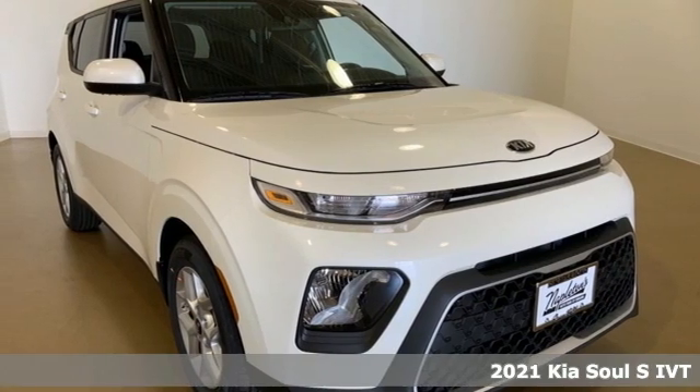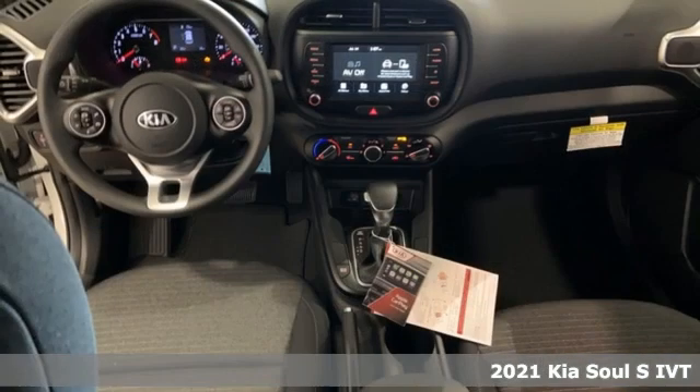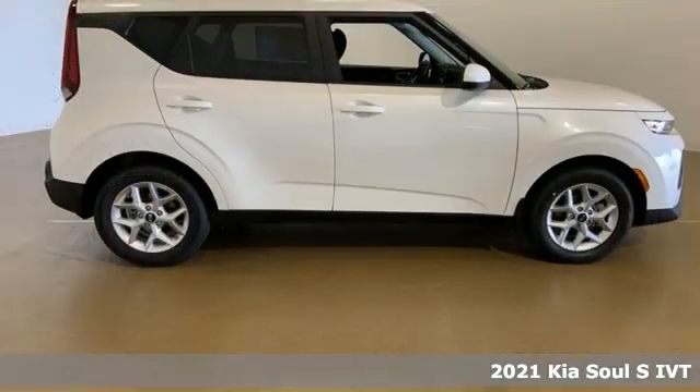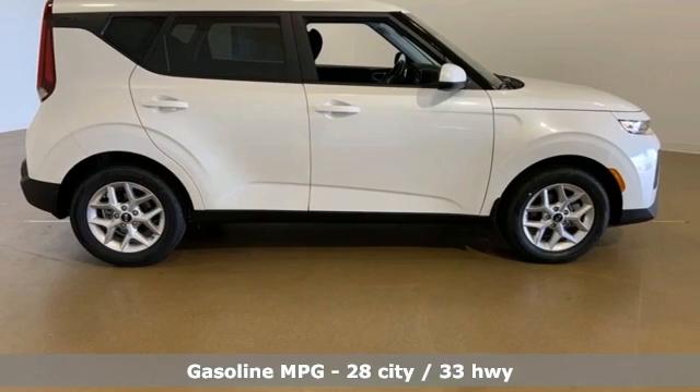Here's a new 2021 Kia Soul. This unique vehicle makes a stylish statement while also being playful and very functional. It's equipped for all your driving needs and wants.